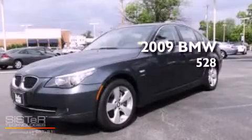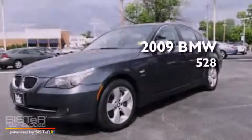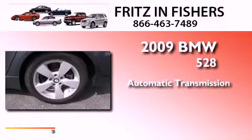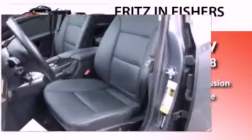This is a 2009 BMW 528. This car has an automatic transmission and a 3.0-liter inline six-cylinder engine.